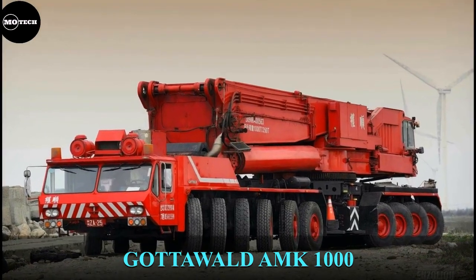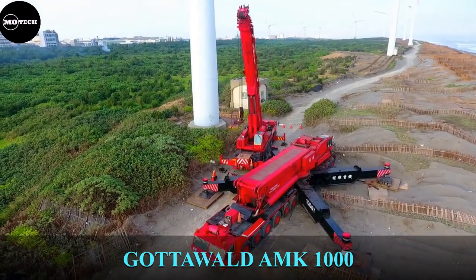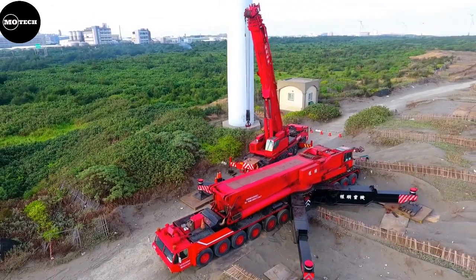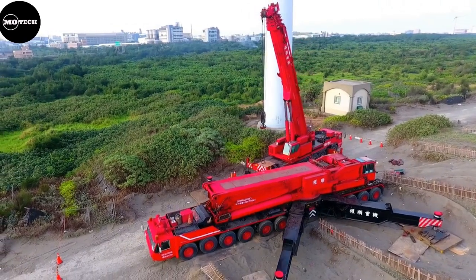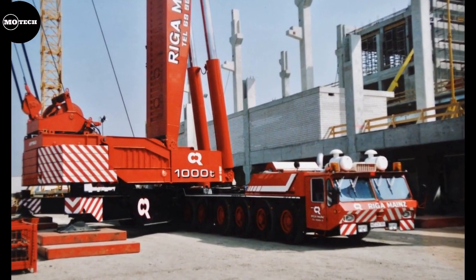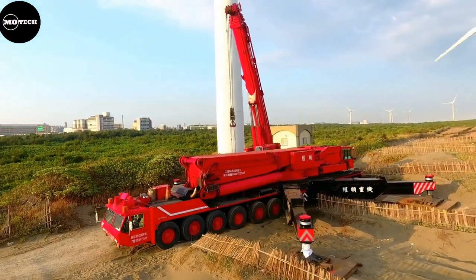Gottwald AMK-1000. The Gottwald Auto Mobile Kran AMK-1000 was built from 1983 to 1985 as a single copy by Gottwald Düsseldorf for the crane operator AutoKranbetrieb Manks. Originally the crane was planned for a lifting capacity of 600 tons. After further calculations, it was designed for 800 tons, but after a few test field strokes, it was approved for a theoretical 1,000 tons.